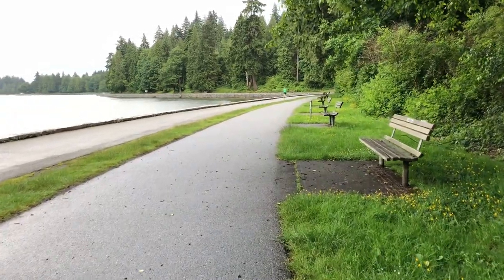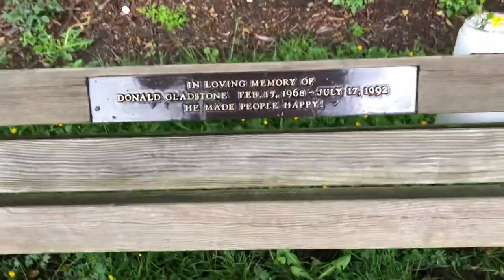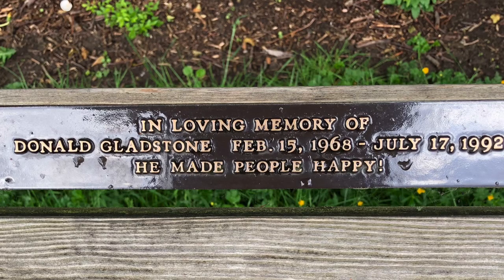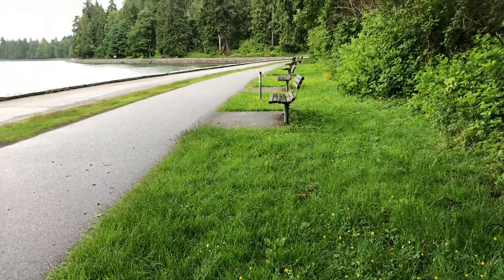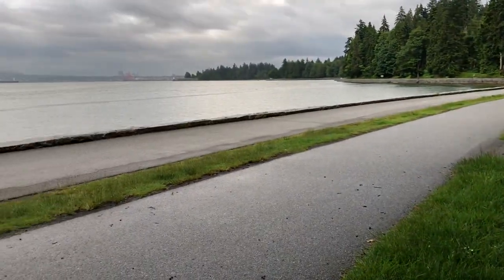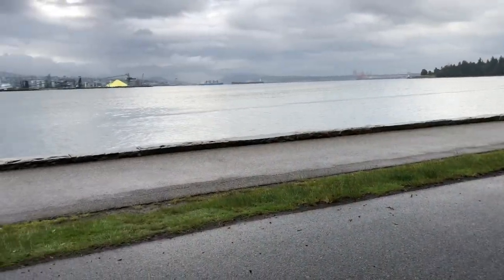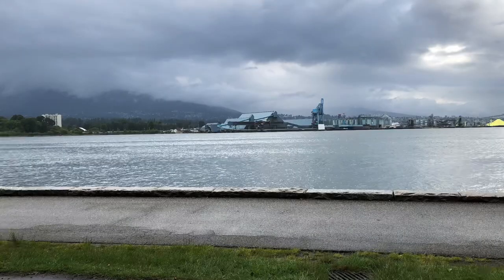Let's see here — the next bench is number 100. Incredible. Let's read the plaque: 'In loving memory of Donald Gladstone — he made people happy.' And you're making us happy, Donald, with this fine bench. The mountains are covered in some clouds today. Luckily, it hasn't rained too much. It sure is cool and peaceful here. Go ahead and take the picture, Rick. Another good shot.